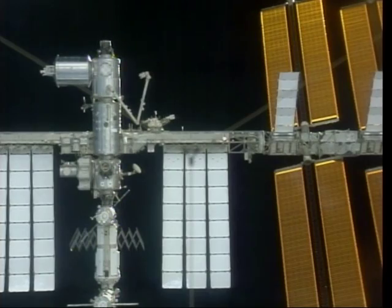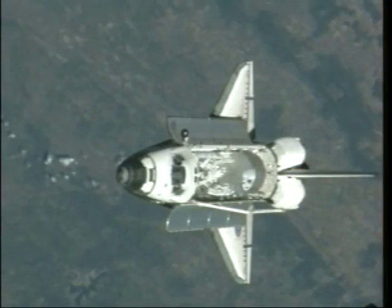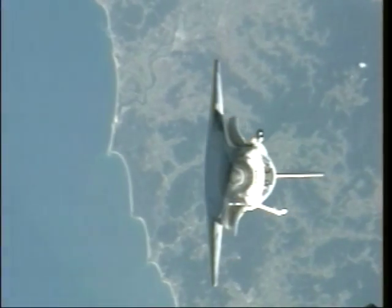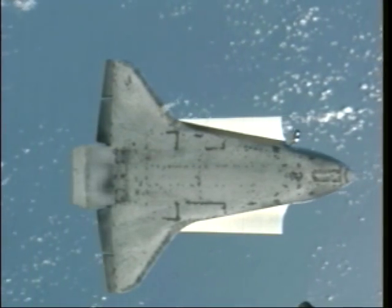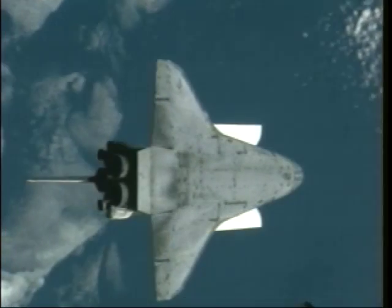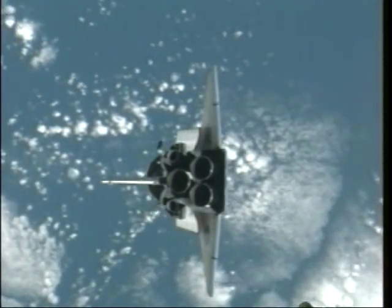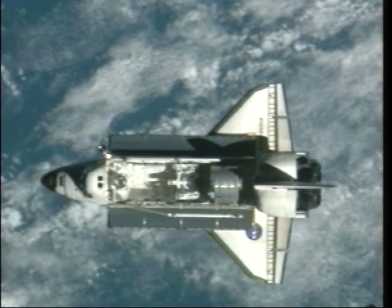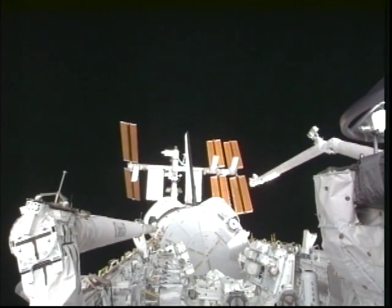We are approaching the space station from below, doing a special maneuver called the Rbar Pitch maneuver, or backflip. During this maneuver, the space station crew is taking pictures of the shuttle tiles to make sure we don't have any damage. The space station is rising over the payload bay — it's a spectacular view.